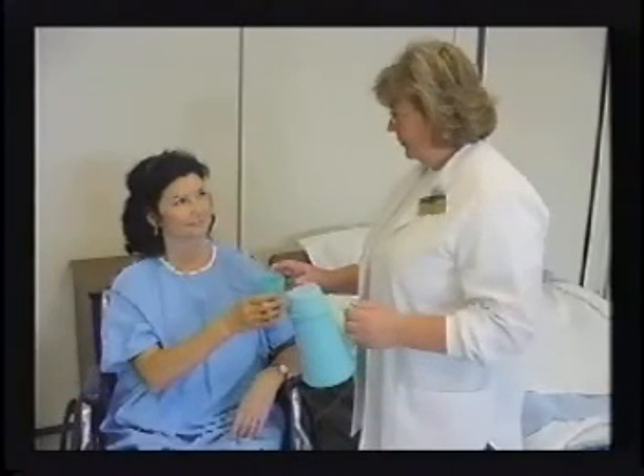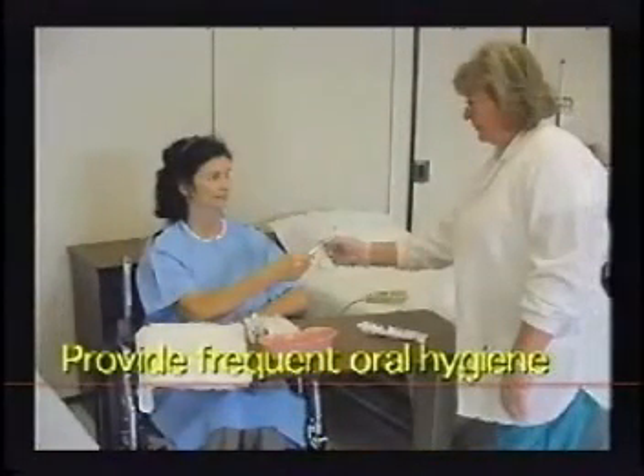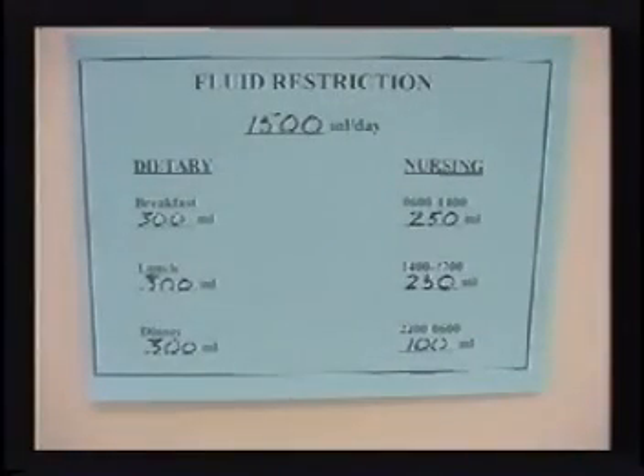Provide encouragement as the patient may feel thirsty with fluid restriction. Your calm and reassuring attitude can make a big difference. Usually the water pitcher is removed from the bedside to better control consumption. However, the patient may be allowed to suck on ice chips or hard candies to keep their mouth comfortable. Frequent oral hygiene is often necessary to keep mucous membranes moist. A sign may also be placed over the bed as a reminder to all healthcare team members.